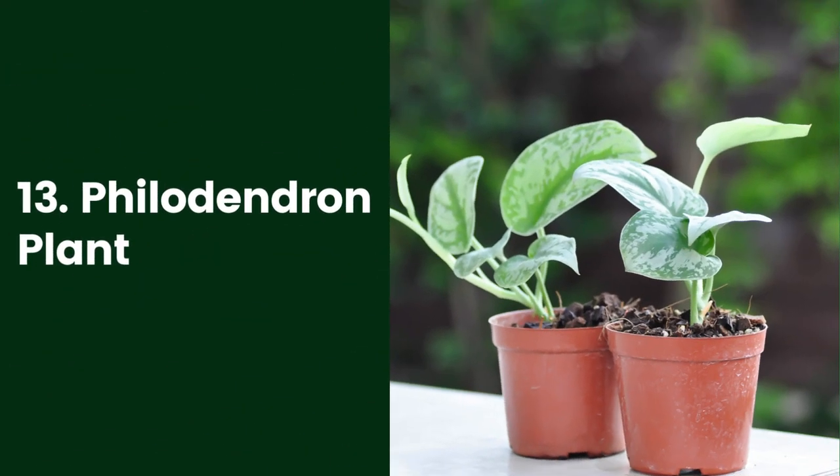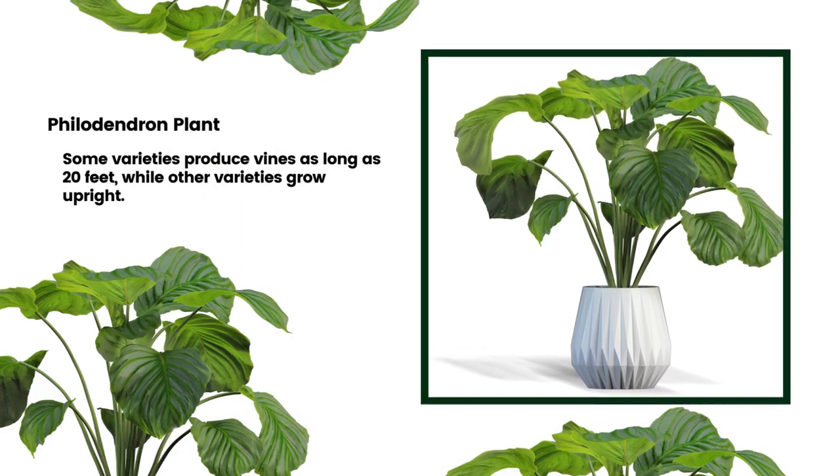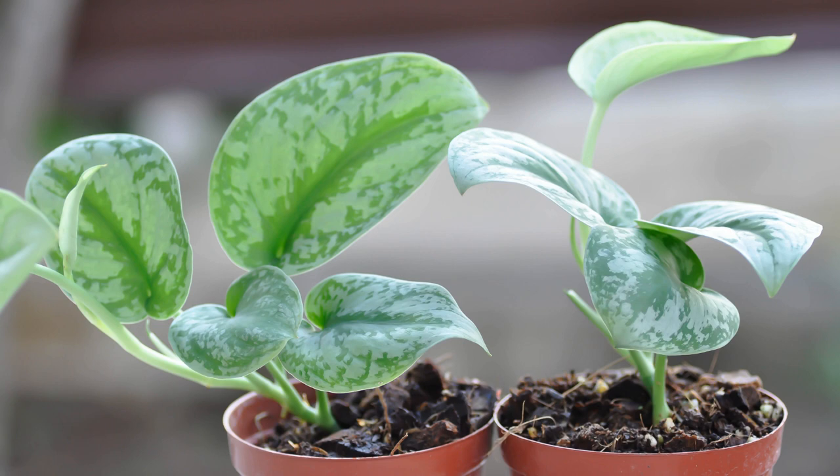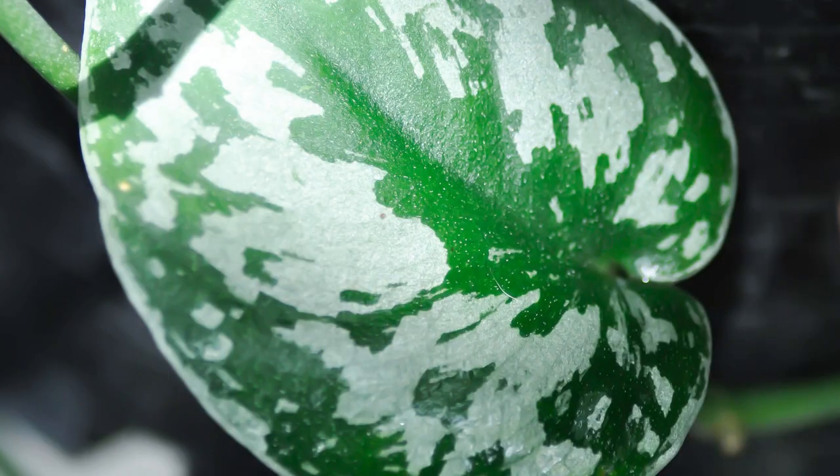13. Philodendron Plant. Philodendrons are tropical plants that thrive in bathroom conditions. Some varieties produce vines as long as 20 feet, while other varieties grow upright. Both types are relatively easy to grow. If you water this plant too much or too little, the plant will drop its leaves. However, it prefers consistently moist soil. Philodendrons need bright, indirect light. Too much shade creates spindly stems.